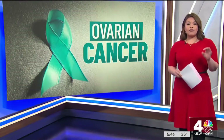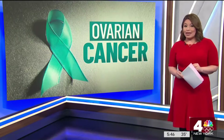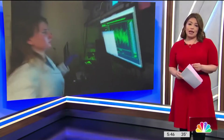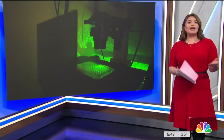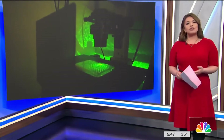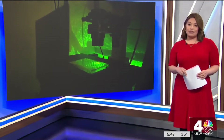According to the CDC, for every 100,000 women, nine new ovarian cancer cases were reported and six women died from it. But a new tool is being developed in the fight against ovarian cancer. It uses nanotechnology, lasers, and artificial intelligence to try to detect ovarian cancer earlier, which could be a lifeline.